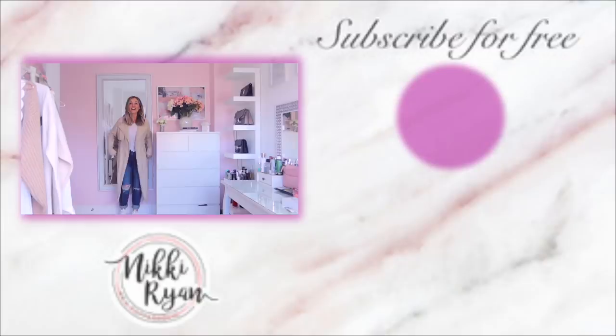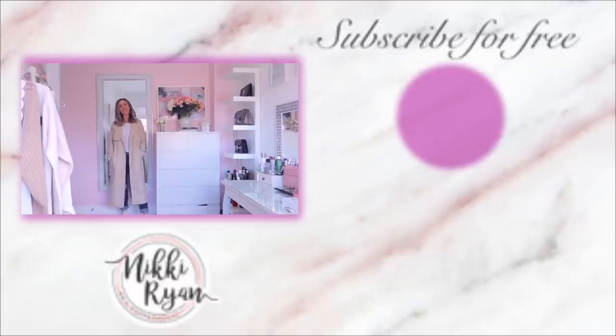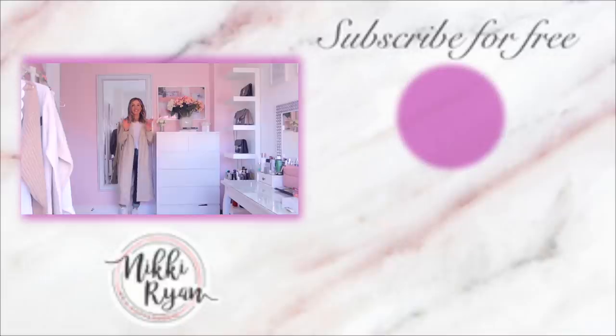I hope you enjoyed this video guys. If you did, don't forget to give it a quick thumbs up and leave a comment below letting me know which look you liked best — was it jeans number one, two, three, or four? I'd absolutely love it if you subscribed for more videos. Thanks so much for watching — see you soon, bye!